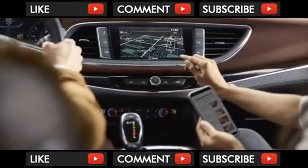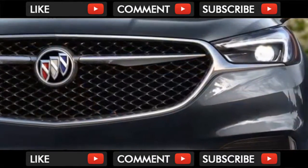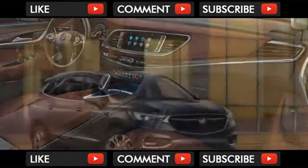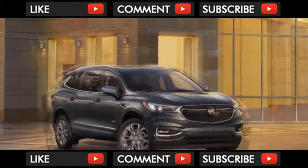The Buick Enclave Avenir is finally here, but it's not the slick Columbia blue concept sedan we saw at the Detroit Auto Show a few years back. Instead, it's the top trim sub-brand of the second generation 7-passenger Buick Enclave crossover SUV. Think of Avenir as Buick's version of GMC's Denali trim level. Changes to Buick's biggest SUV start with looks.